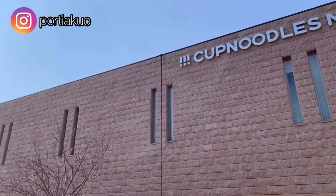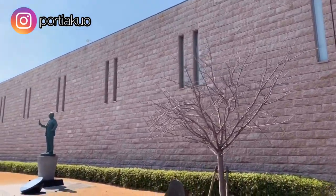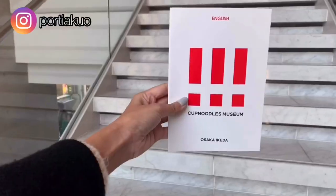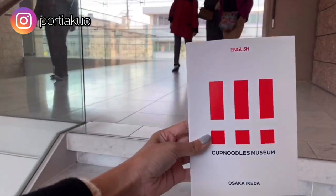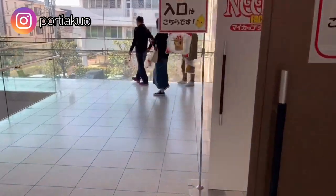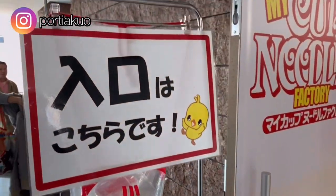This is the same owner as the one in Yokohama, but the reason we decided to come here was because this was the place where Momofuku Ando, the founder of Nissin, started his business. The museum is just a few minutes' walk from Ikeda station, which is about roughly 30 minutes away from Osaka.